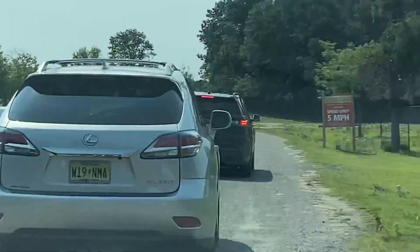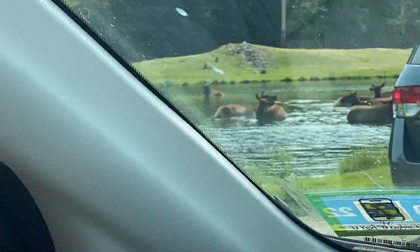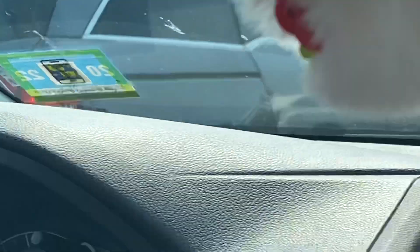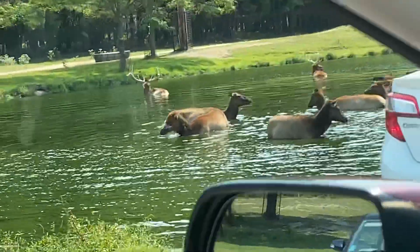Llamas! They have thick wool coats that are used for clothing. Llamas are pack animals in the Andes mountains and can carry up to 100 pounds on their back.